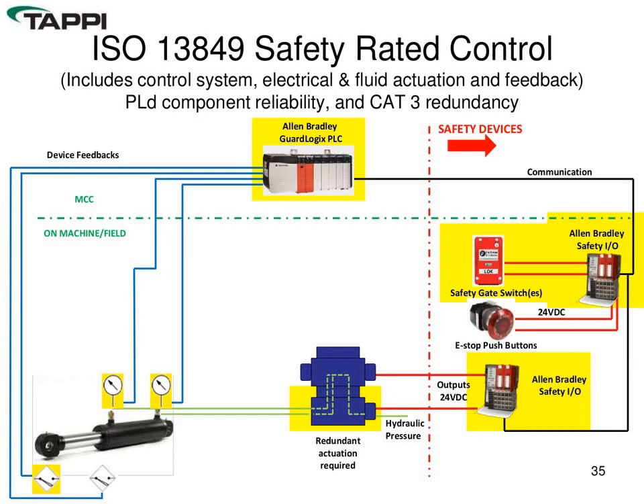On a PLD-rated circuit we use a safety PLC, dual contacts from all safety devices, and redundant actuators for movements — two solenoids that must both turn on to cause movement. The device also has extra monitoring to confirm it is actually moving or pressurized. This is the new typical circuit compared to the single-input relay-based circuits on older winders.